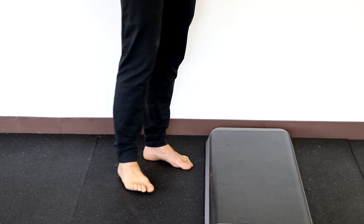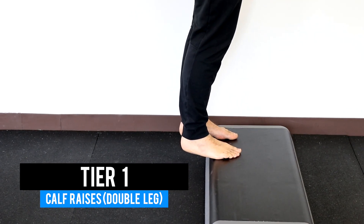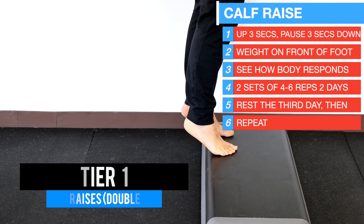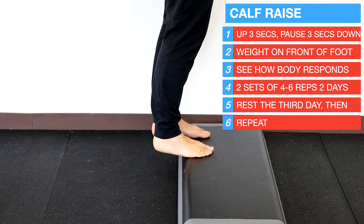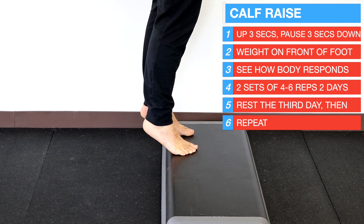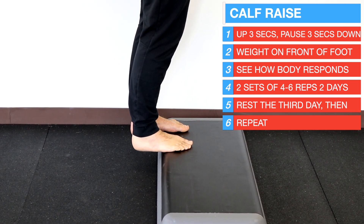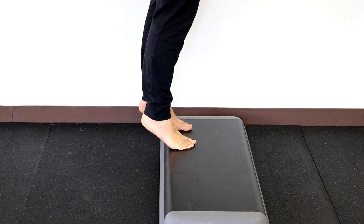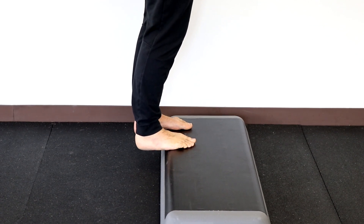Calf raises with a slow tempo seem to be the best exercise. Stand on a step or stair with your weight on the front of your foot, heels off, and raise up for three seconds, pause, then lower for three seconds. We recommend starting there and doing this several times to see how your body responds. Begin with two sets of four to six reps for two days, rest the third day, and if all goes well, increase reps on the fourth day.